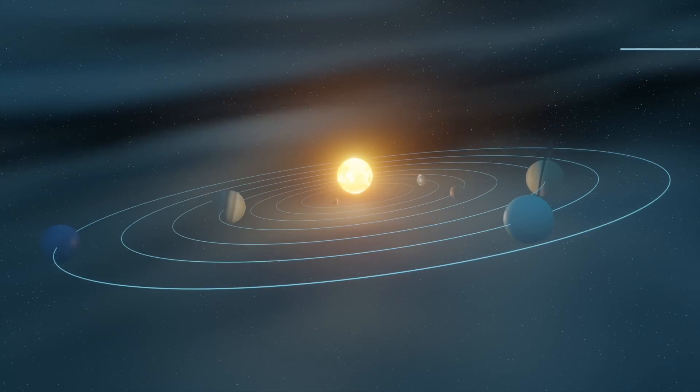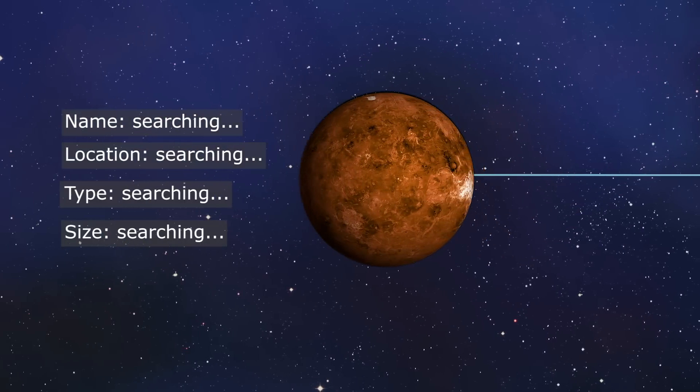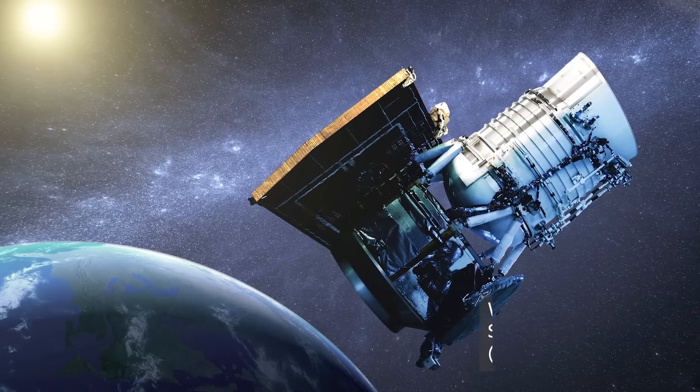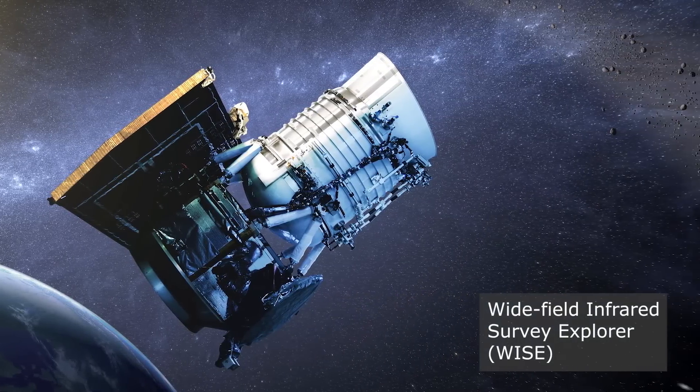So join us as we discover what science has learned about this unique traveler near our solar system. The key to this discovery is the Wide Field Infrared Survey Explorer, or WISE for short.